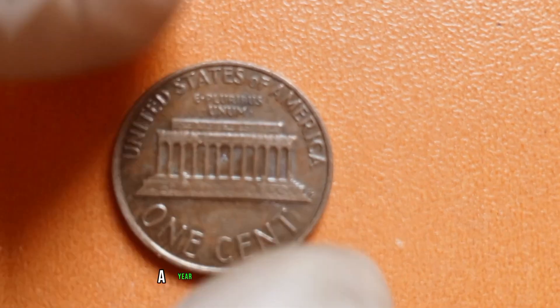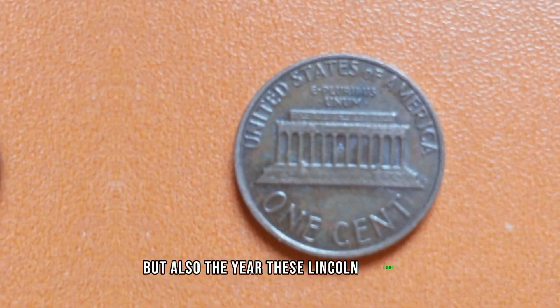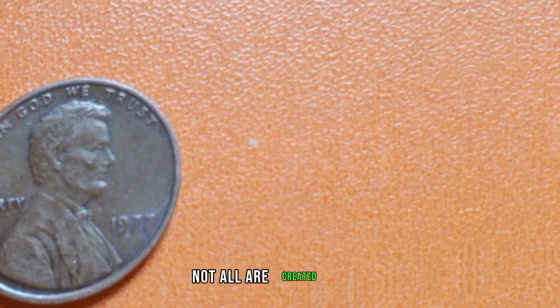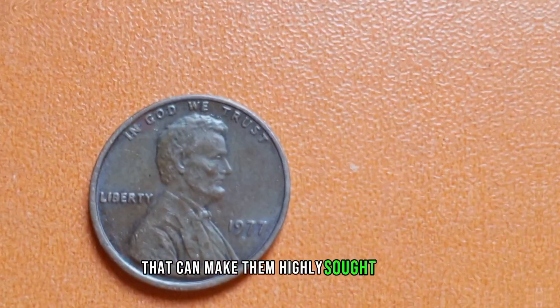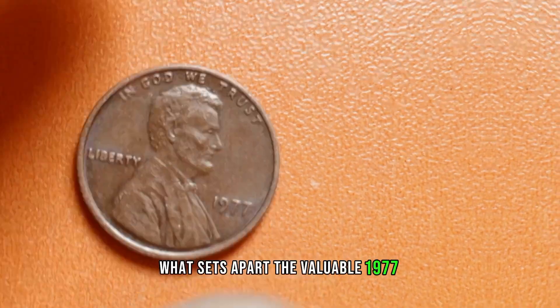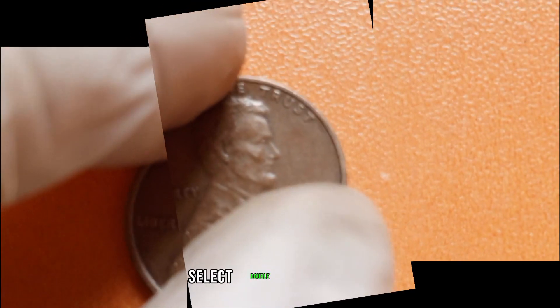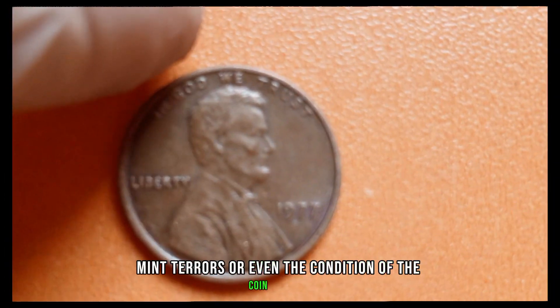1977 — a year marked by significant events, but also the year these Lincoln pennies were minted. While countless were produced, not all are created equal. Some carry unique features that can make them highly sought after by collectors. What sets apart the valuable 1977 Lincoln pennies? It's all about those small details: select double-die varieties, mint errors, or even the condition of the coin itself.